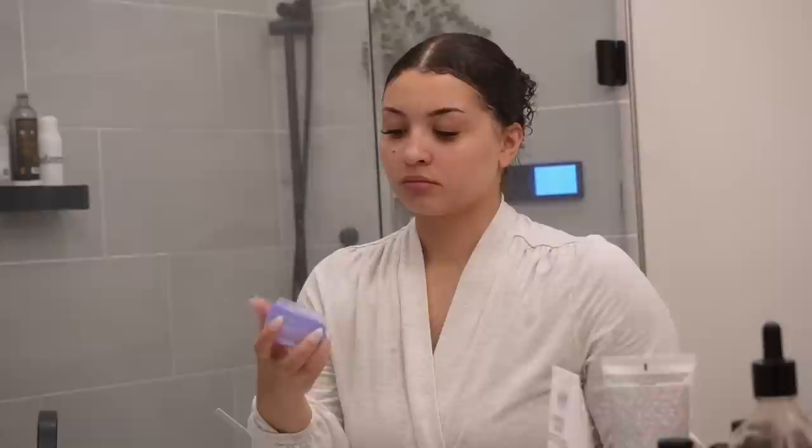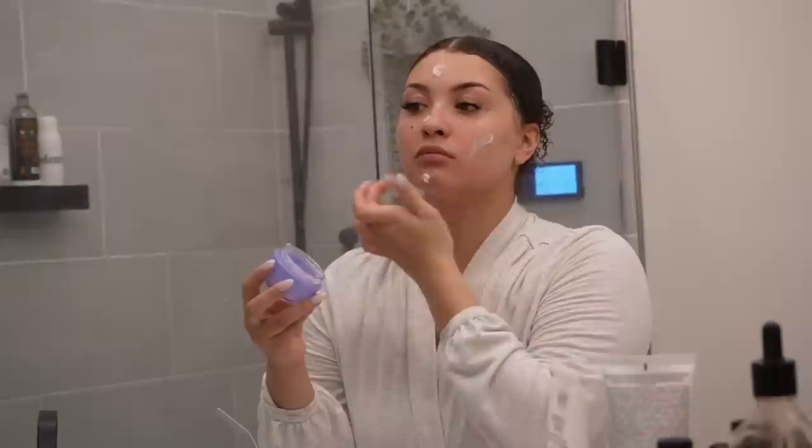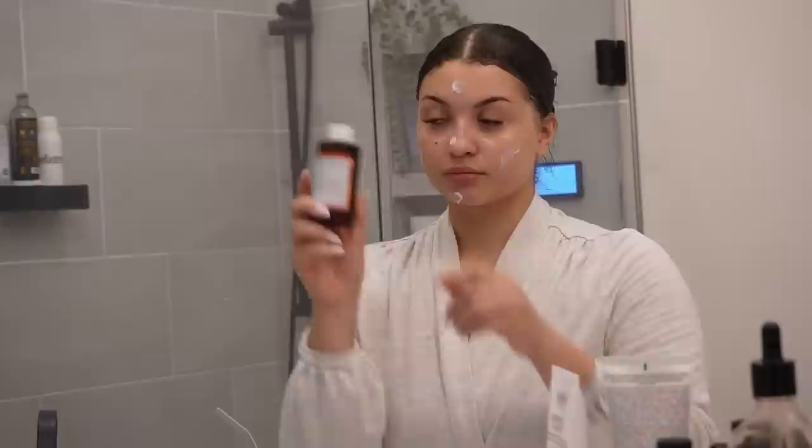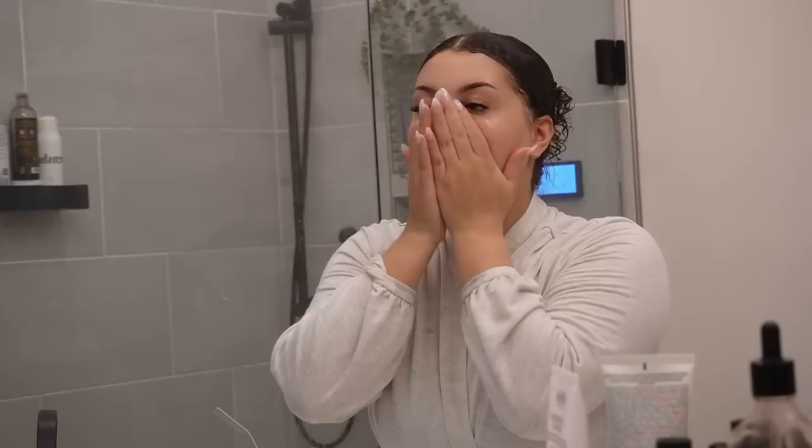After I cleanse I'm using my Tatcha Dewy Cream — I'll pay the $70 every time, it's just so good. It has my skin always glowing. Then I'm going to take the Good Molecules toner and mix that with my moisturizer — this is just the best combo, it leaves my skin feeling so replenished and moisturized. I'm padding this into the skin, making sure to press it in nicely, and then waiting for it to dry. Do not layer product after product — allow that product to soak into your skin and you'll see the best results.